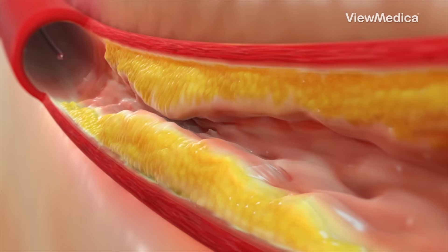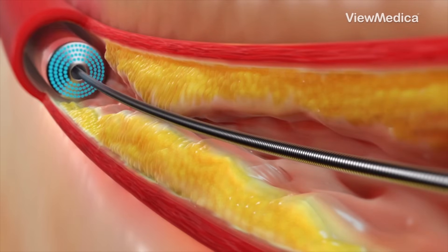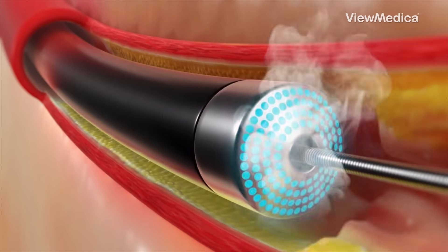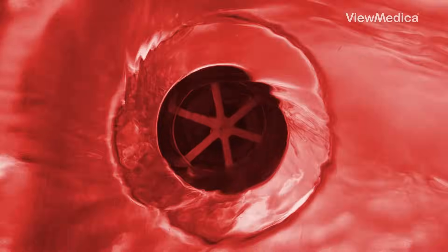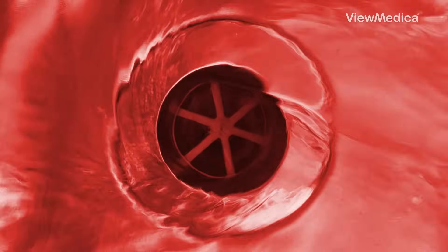Or, they might use laser atherectomy — basically a tiny laser lightsaber zapping the plaque with ultraviolet pulses. Either way, the goal's the same: clear the clog, restore the flow, and keep your arteries happy. Where do you think atherosclerosis will sneak up on you?